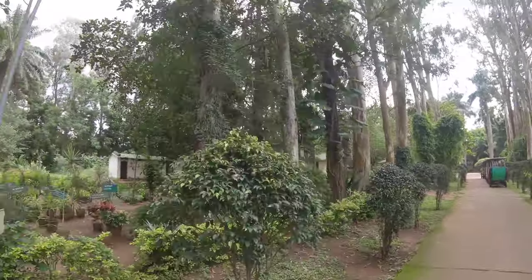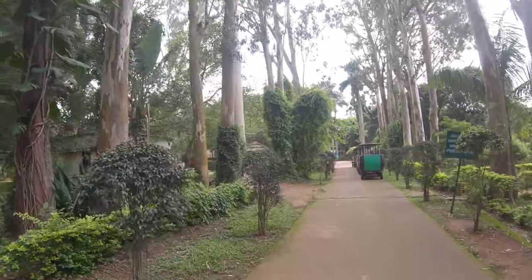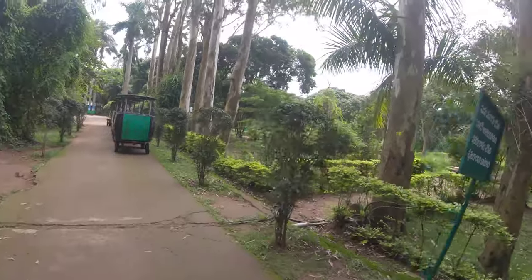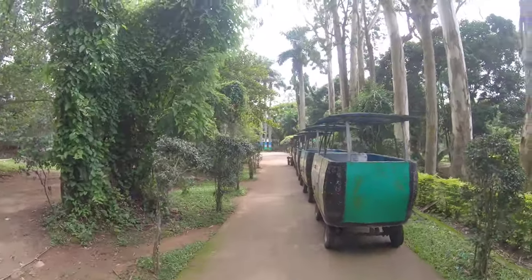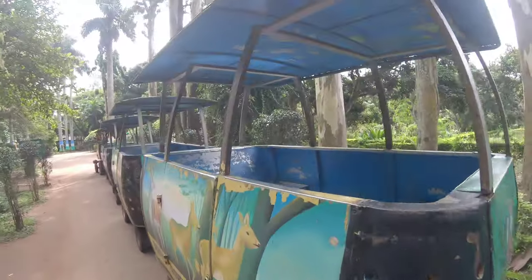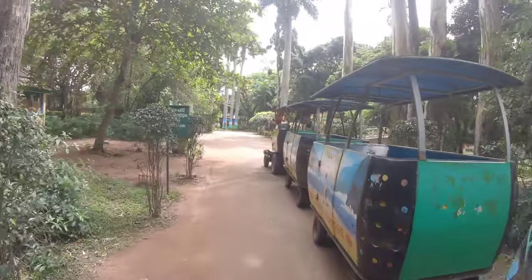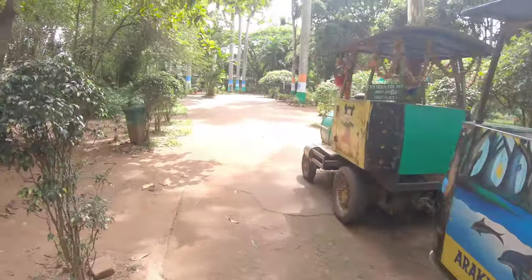There are toilets at the entrance to the Toy Train. There is no crowd at the entrance on Monday. Saturday and Sunday are busier. There is a train inside.